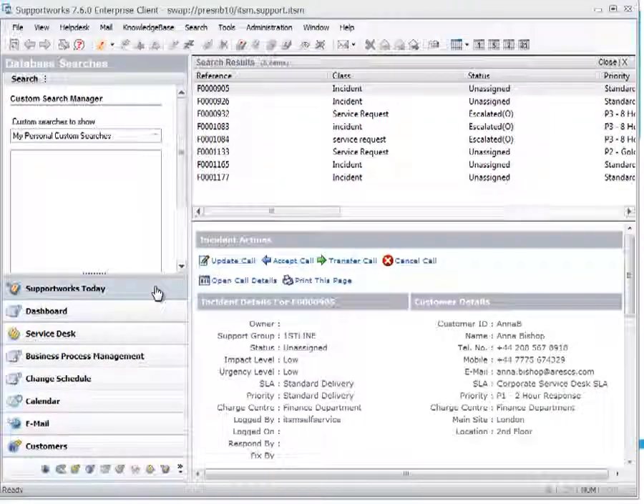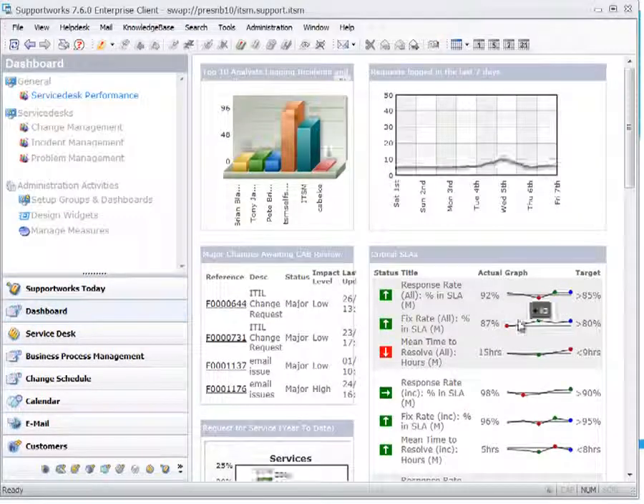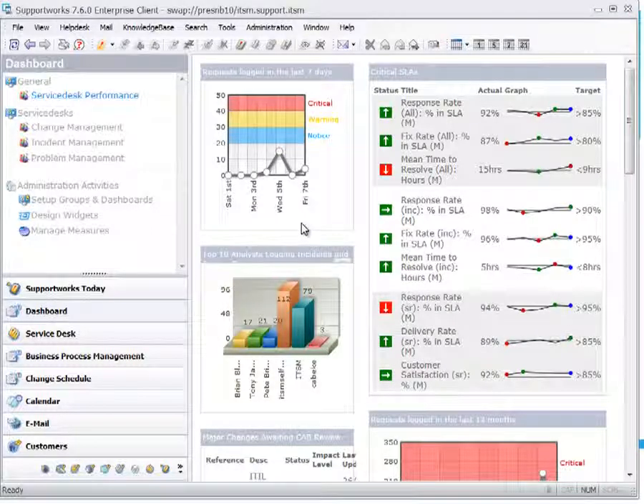This is the notification page all analysts see when they log into SupportWorks. We also have a dashboard section providing management KPIs with dynamic dashboards — for example, top 10 analysts logged in and request logs over the last seven days. These dashboards are fully configurable; as administrator I can create, drag, drop, and move them. Dashboards can also be created based on roles, giving different types of analysts access to different sections.